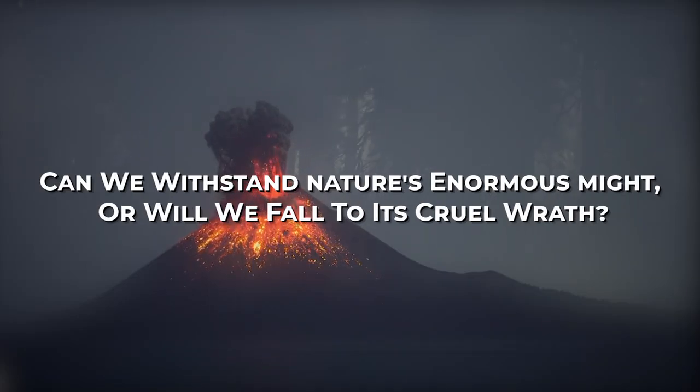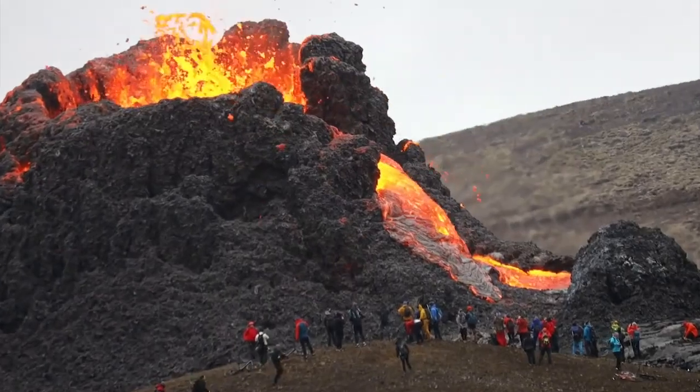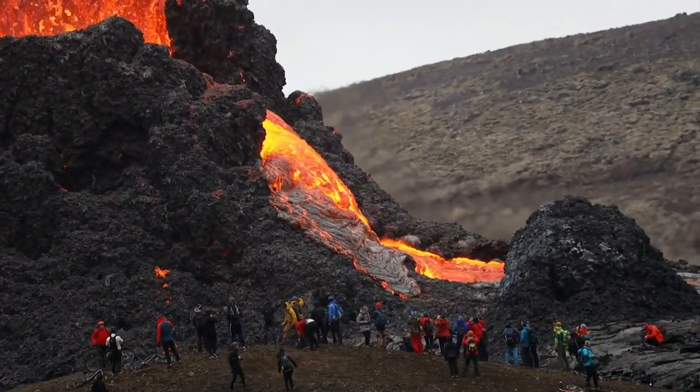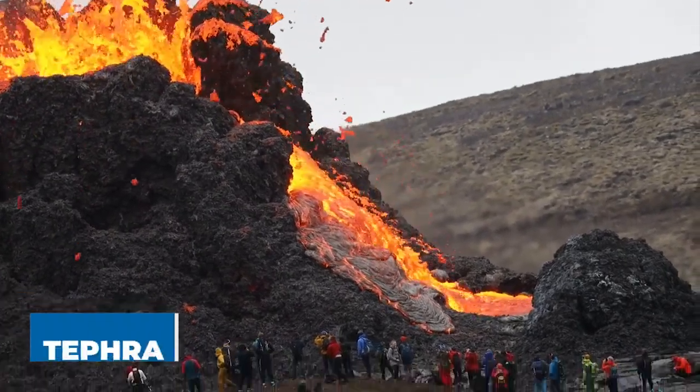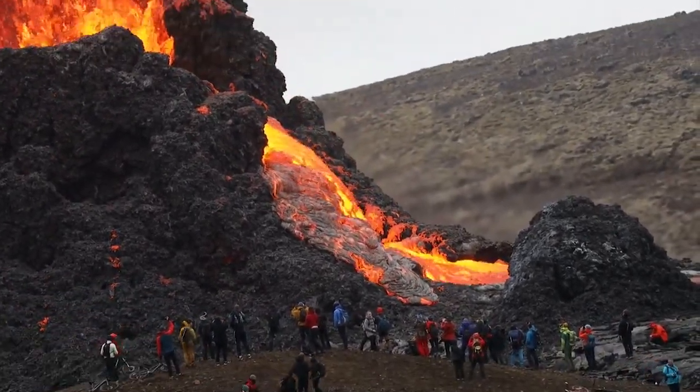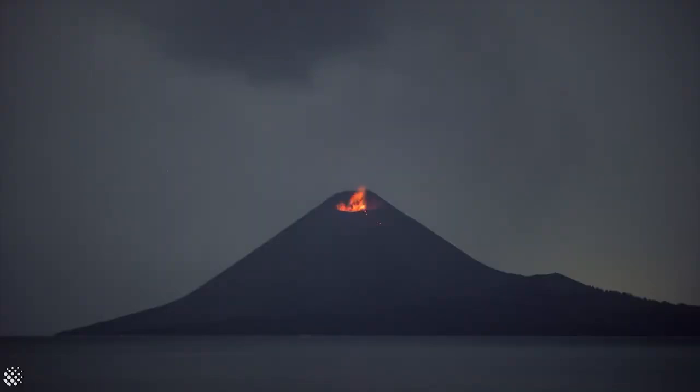Can we withstand nature's enormous might, or will we fall to its cruel wrath? Volcanoes are vents in the Earth's crust that over hours, days, or weeks spew lava, small rocks called tephra, or steam onto the surface of the planet. On the planet's surface, a volcano looks like a mountain or a huge pile of dirt with a vent on top called a cone.